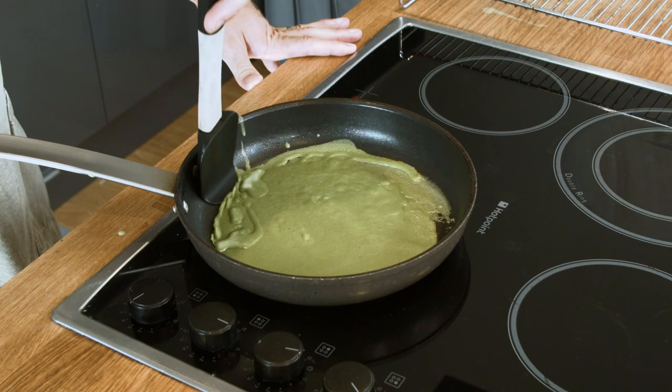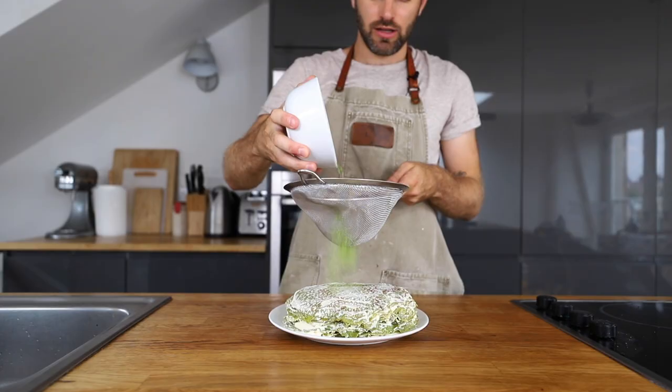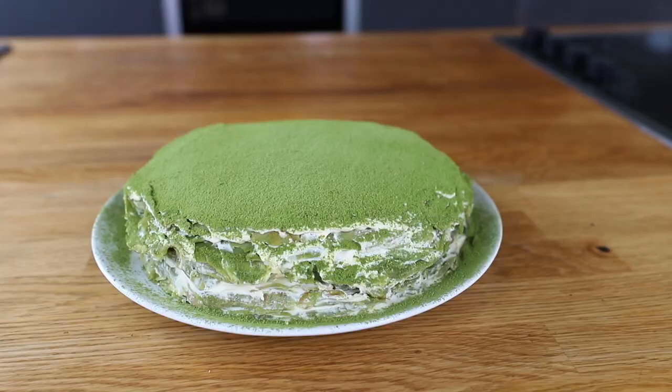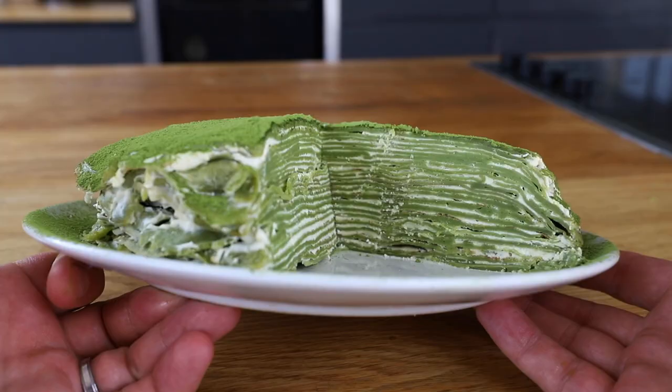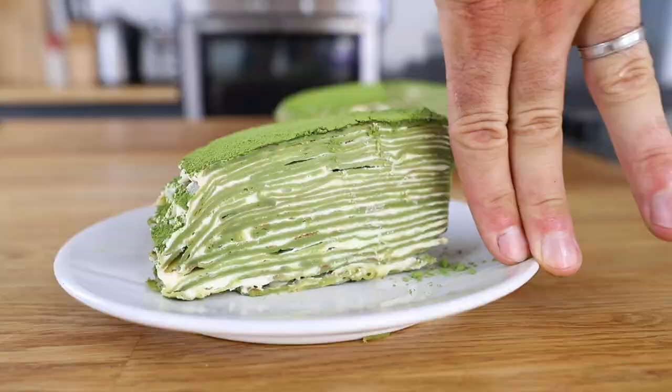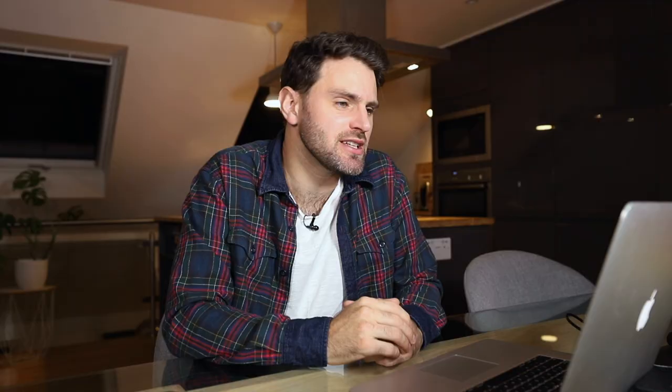The Japanese matcha green tea mille-crêpe cake. My first attempt at really trying to make a good crêpe, as well as my first time using matcha — that Instagram-friendly green tea powder everyone likes to use to make their desserts look photogenic. It's just a very dense, heavy crêpe cake that was bitter because of the matcha. I didn't really like this one at all. This wasn't for me. I'm going to give this a D.